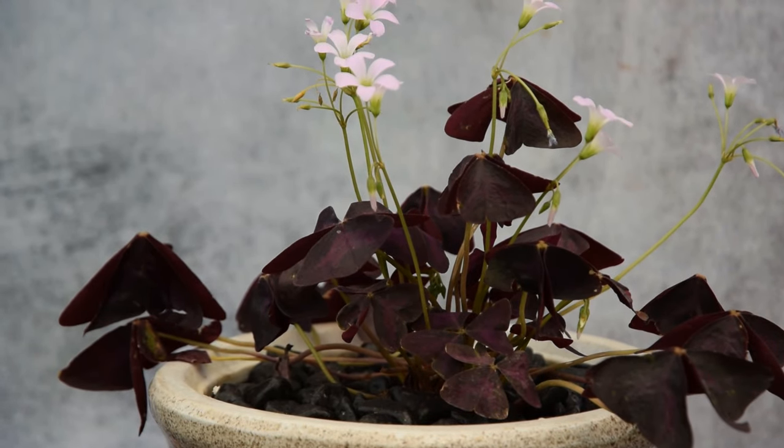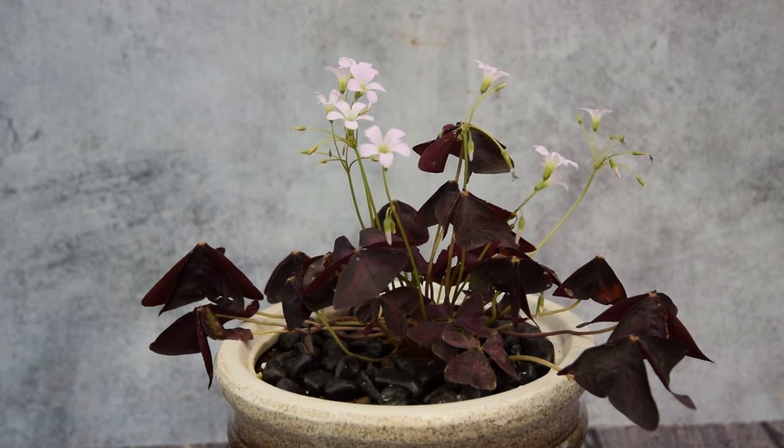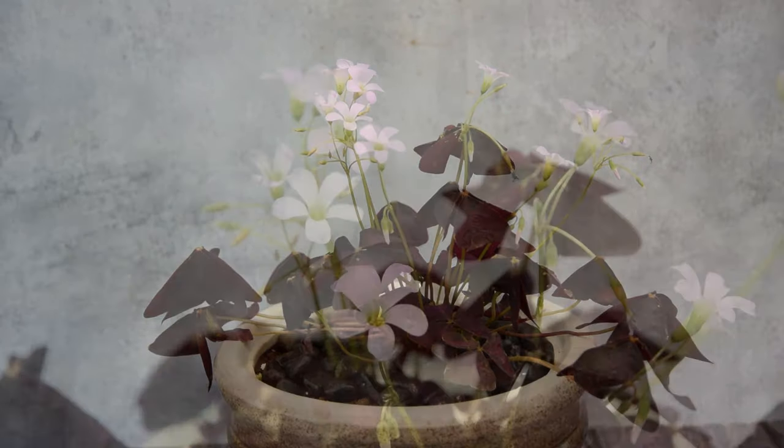Oxalis. This beautiful flowering house plant can adorn your house with showy purple foliage and pink flowers. Place it in a bright spot for abundant blooms.